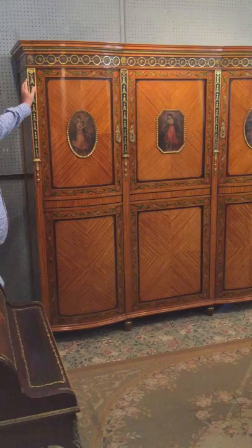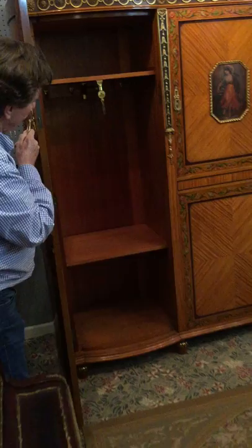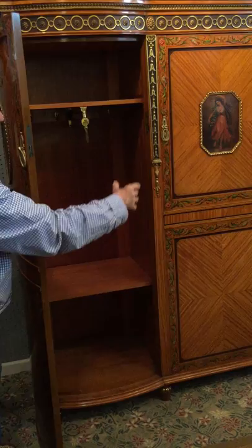Here we have a beautiful English Sheraton Revival armoire with three doors. It's opening with storage, hanging rail, shelves, and the centre has the same storage with two shelves.